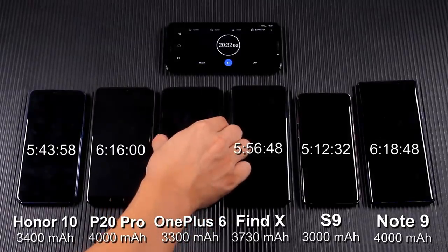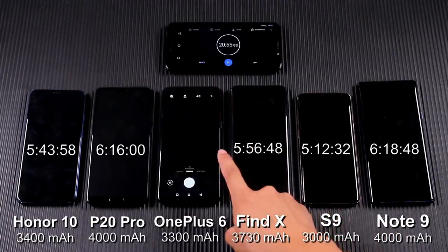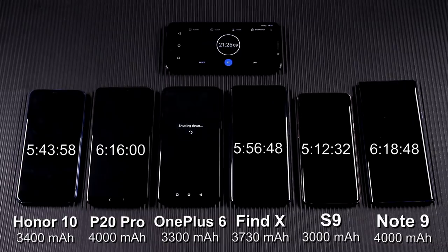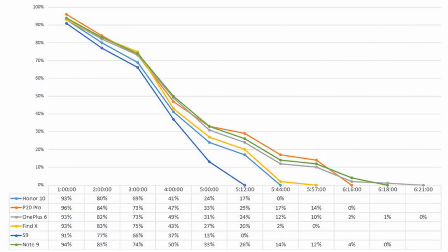After 3 more minutes, OnePlus 6 shuts down. I let it start again, but it shuts down immediately after turning on. In this battery consumption test, OnePlus 6 won. Although the Huawei P20 Pro and Samsung Galaxy Note 9 have 4000 mAh batteries, they still lost. With its super fast charging speed, Oppo Find X also performed well.